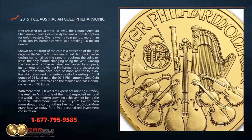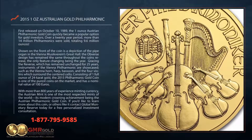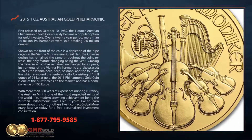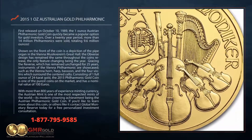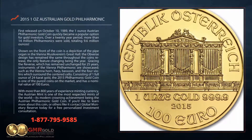Shown on the front of the coin is a depiction of the pipe organ in the Vienna Musikverein's Great Hall. The obverse design has remained the same throughout the coin's release, the only feature changing being the year.